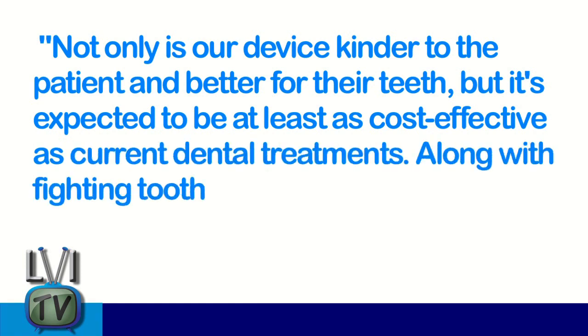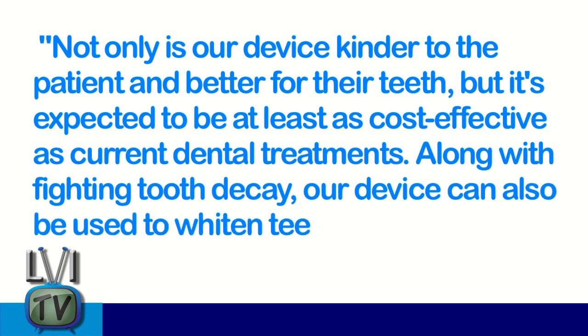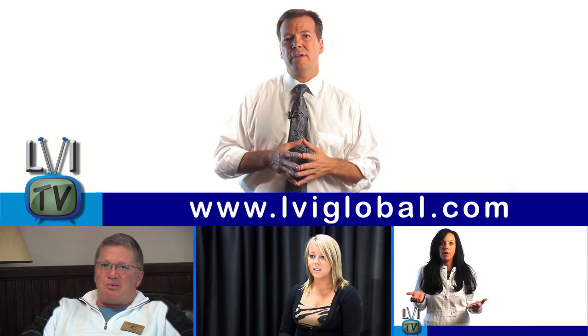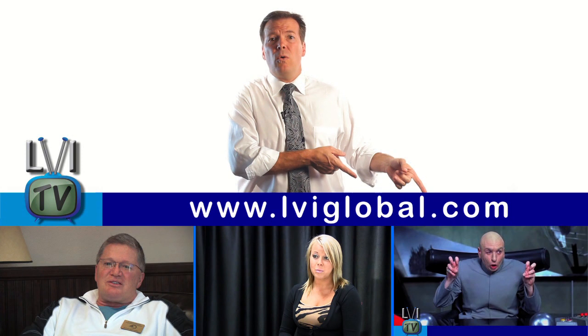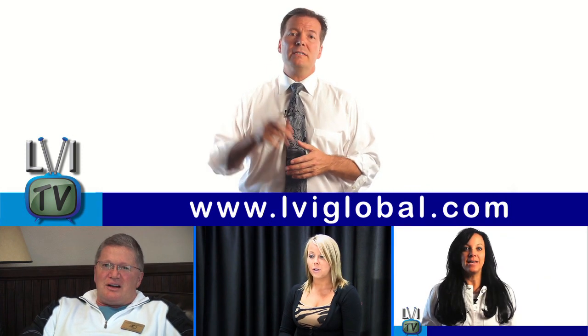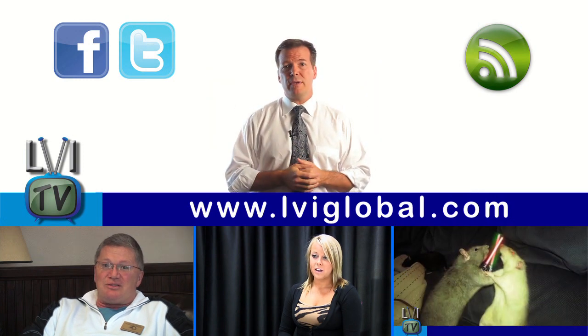Along with fighting tooth decay, their device can also be used to whiten teeth. Dentistry is in an amazing age, and there is so much more to explore. What incredible technology are you using in your practice? Share your experience with low-level laser therapy for soft tissue healing and ozone-powered physiologic neuromuscular dentistry below. We'd love to hear your thoughts on these new reparative technologies like the laser episode or electrical enhancement like they're developing at King's College. And don't forget to like us and subscribe to LVI TV, and we'll see you next week.